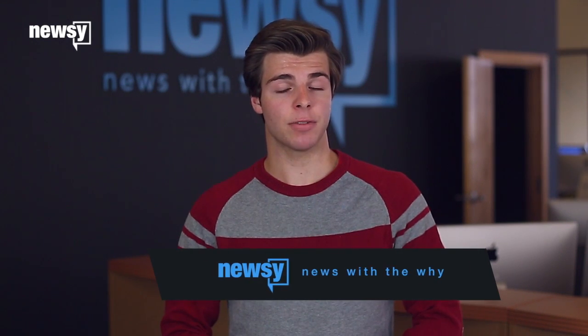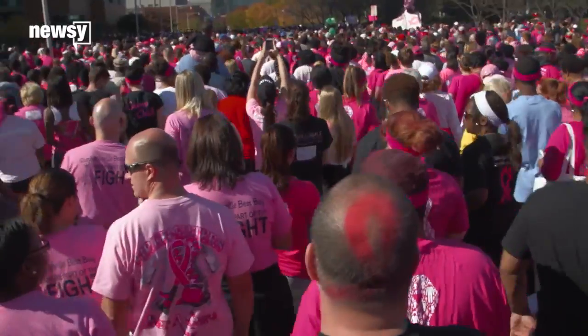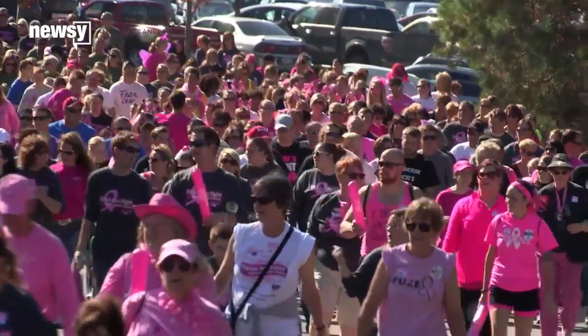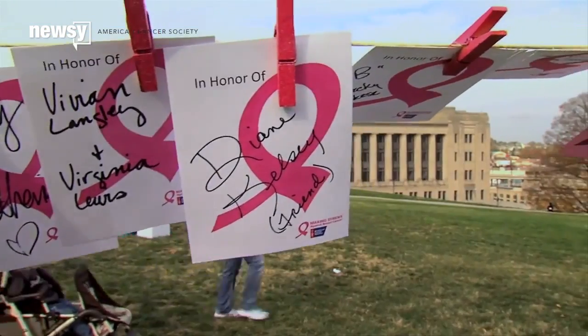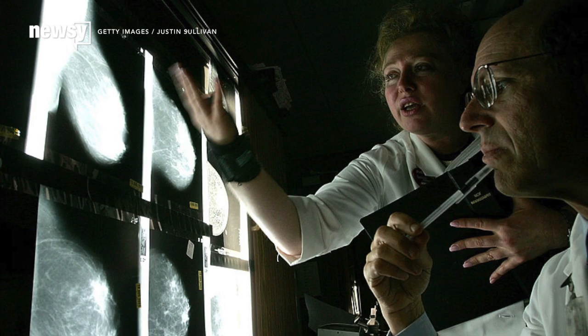Still, the researchers say the discovery is a big step forward for personalized medicine. With current, more generic breast cancer treatments, more than 70% of people in the first three stages of the disease survive at least five years. But once it progresses to the most severe stage, only 22% of people survive that long.